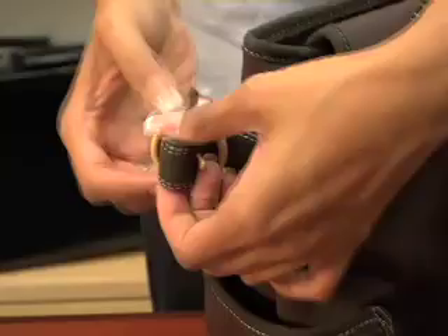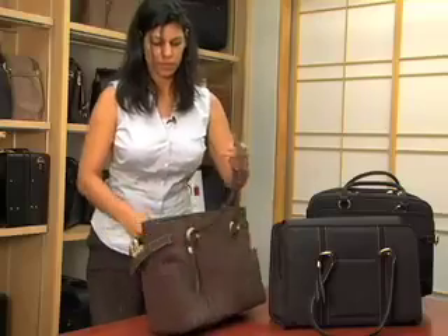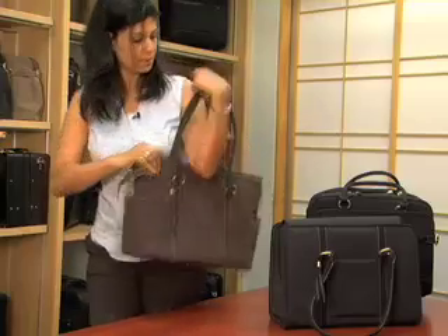Additionally, you can unbuckle the side to extend your bag out to give you a little bit more room. Soft, tubular handles make it very comfortable and easy while traveling. And that's our signature collection from Solo.